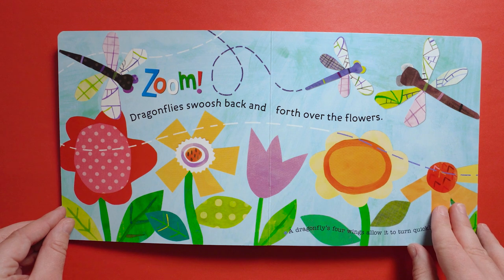Zoom. Dragonflies swoosh back and forth over the flowers. A dragonfly's four wings allow it to turn quickly in the air.